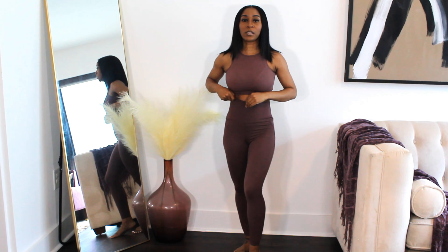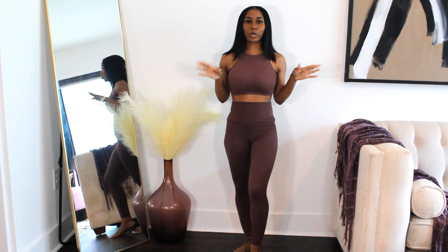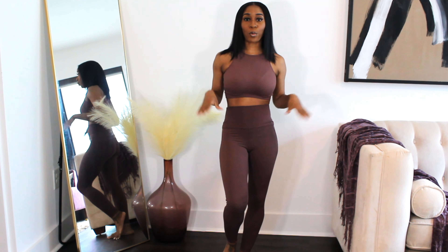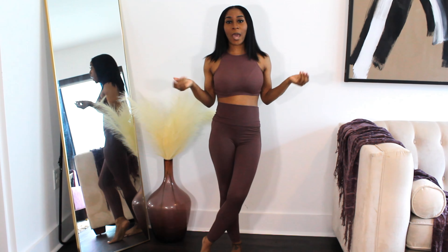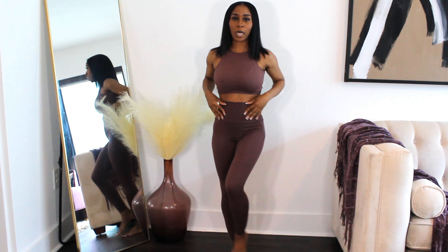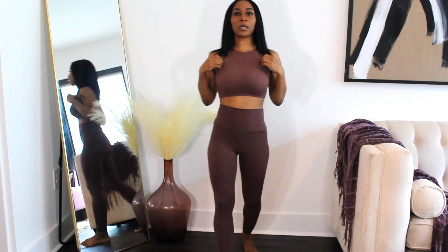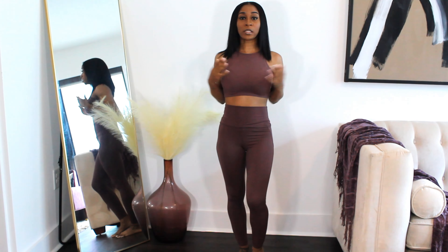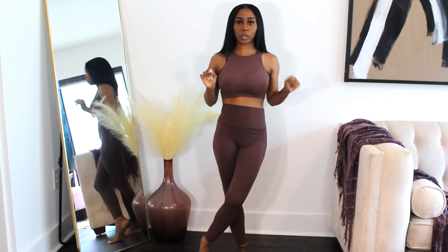So the first item is this sport bra crop top tank top — whatever you want to call it — with these leggings. I purchased both of these items from Ross; it wasn't a set. The items I purchased from Ross were mainly leggings in different colors and the same type of sports bra or tank top. This is the plum one. I got a lot of these in different colors.